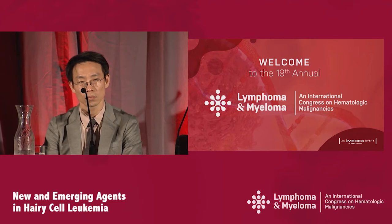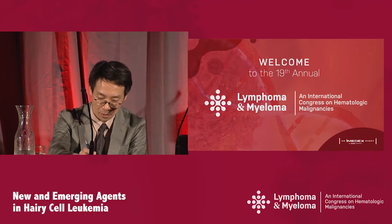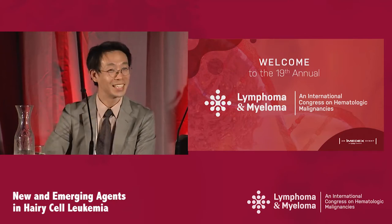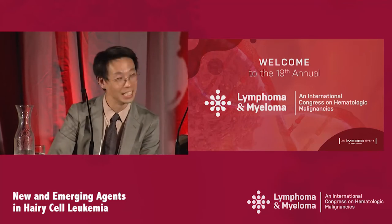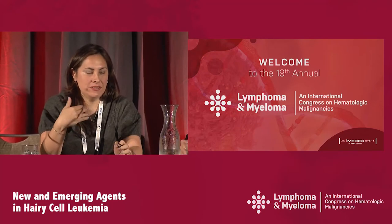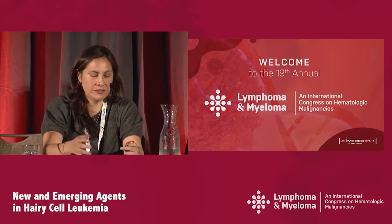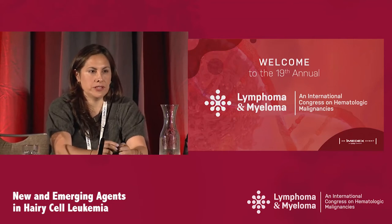Regarding interferon: it hasn't been commented on yet this morning, but in relapsed/refractory disease, the drug still works. Interferon is still part of the NCCN guidelines — it's an option if a patient has too many comorbidities to be eligible for a purine analog. The only problem is the shorter duration of remission.